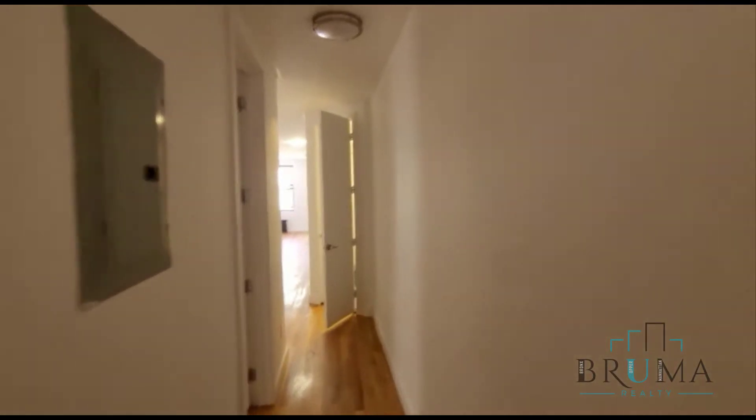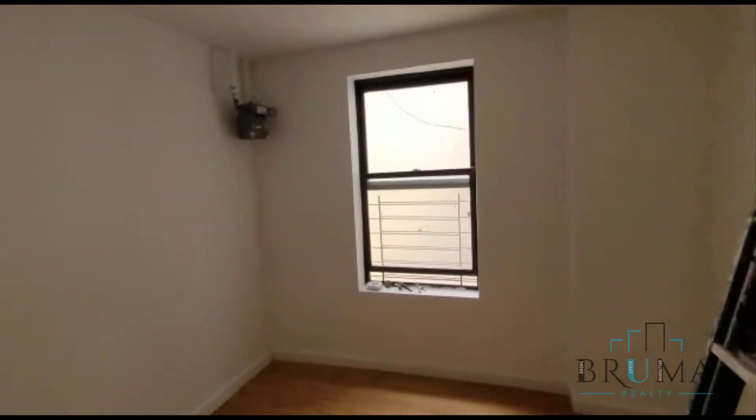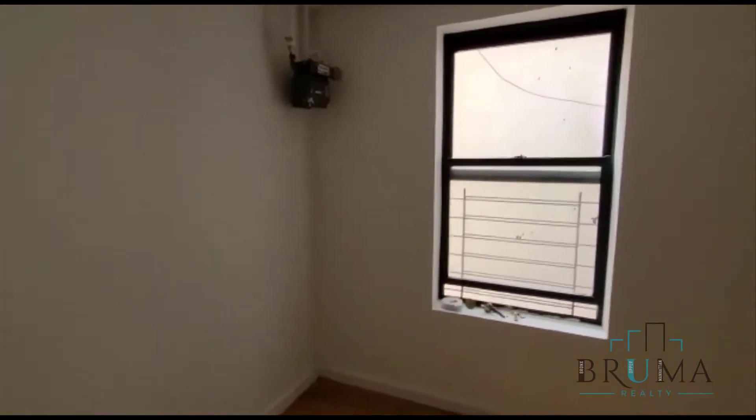Continuing on, in this hallway we have bedroom number 2. This is the smallest of the 4, with a window facing the side of the building. This is a full size bedroom.